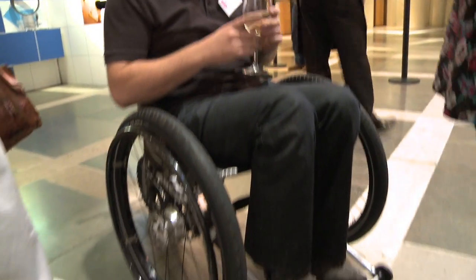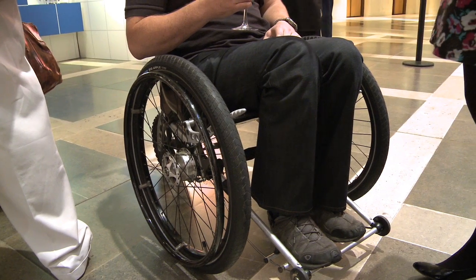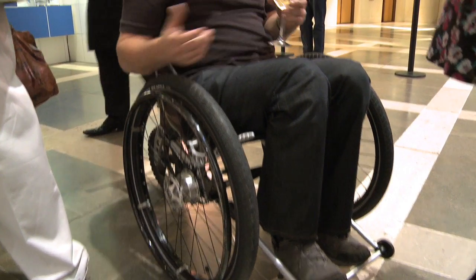Groundbreaking design of a wheelchair — it gets you everywhere. Compared to a standard wheelchair, a standard wheelchair may as well be a shopping trolley. The places you can go, the things you can do, there's just no real limitations on it.